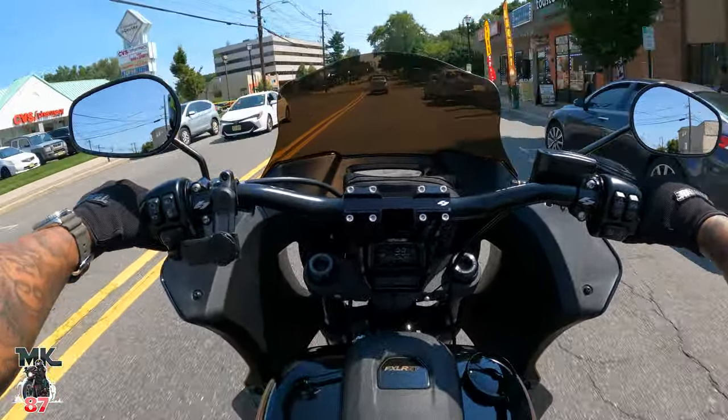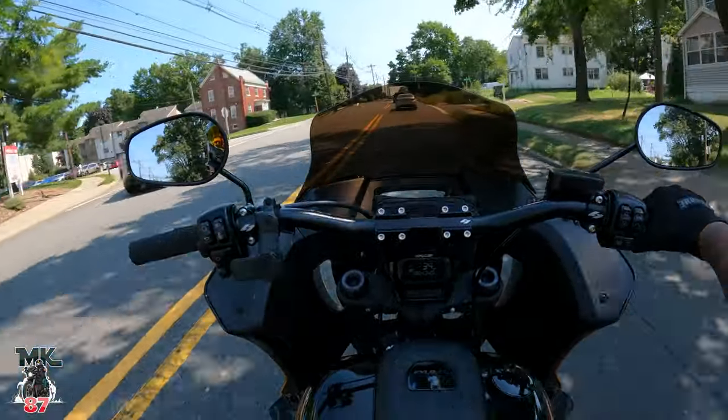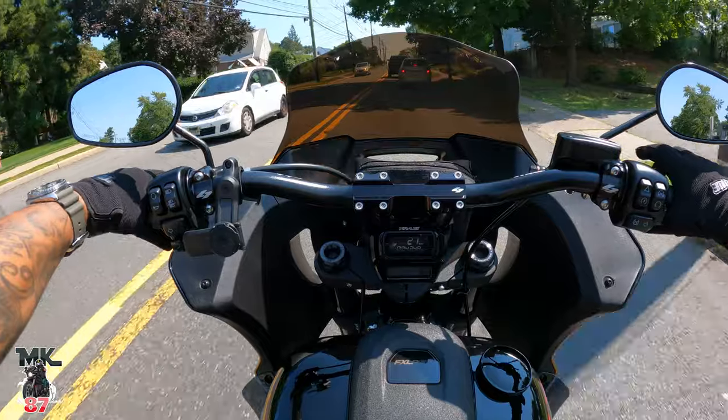Going back to what I said before — this bike has a fairing, this bike has bags, you can add audio, and the cherry on top: this bike is way cheaper. So you're going to save yourself a ton of money on that as well. To me it's just a no-brainer.